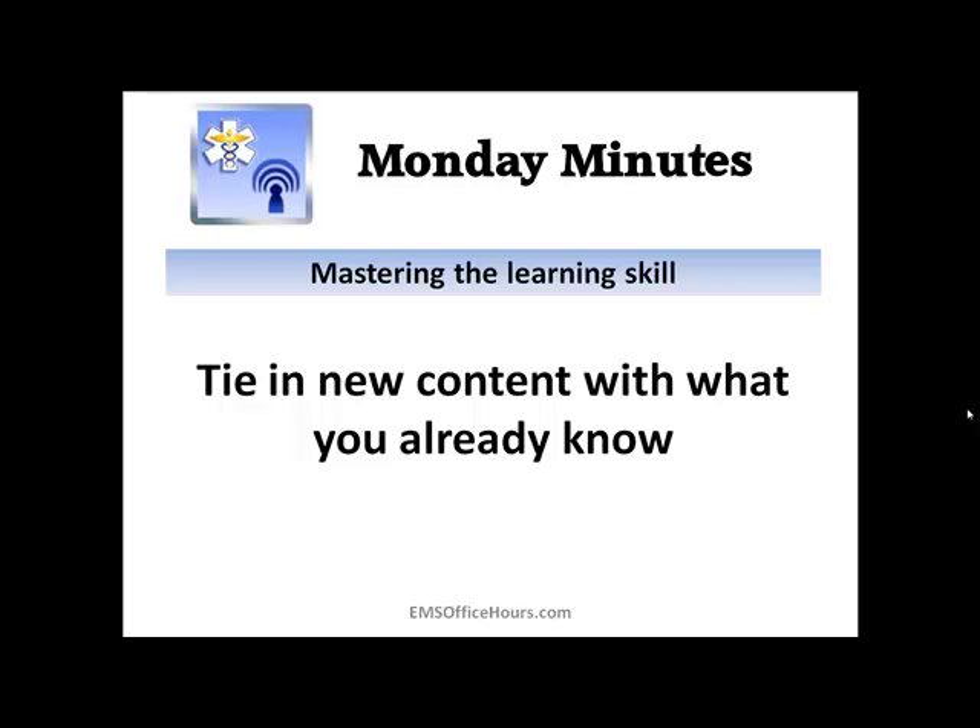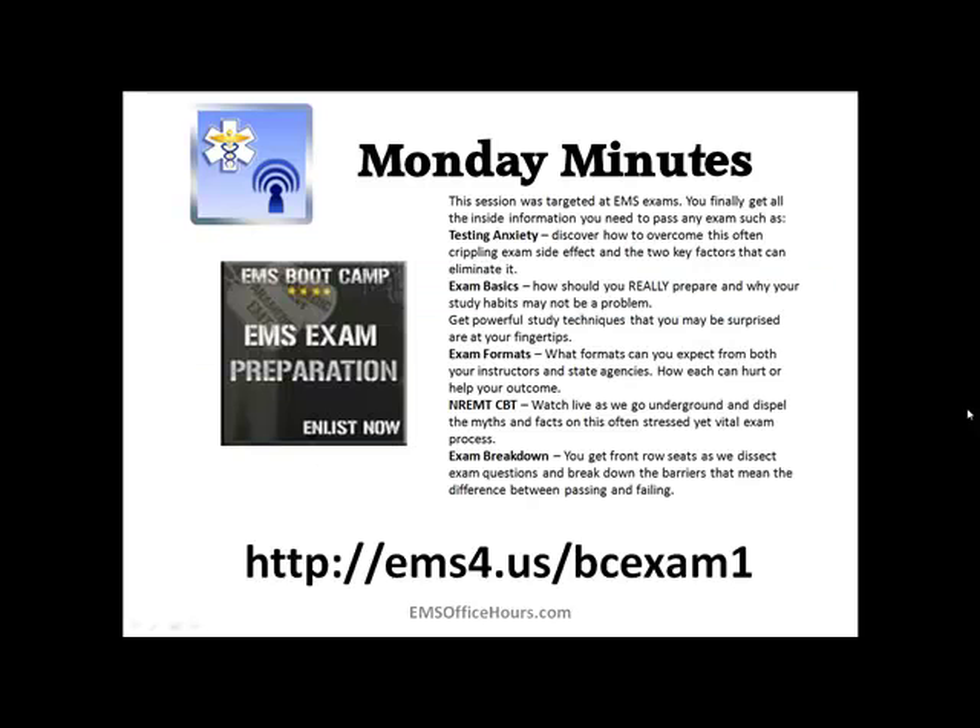Be sure to post in the comments below any tips you have when it comes to studying. Also, go check out the EMS Exam Boot Camp over on the website at ems4.us/bcexam1. It's a recorded session targeting EMS exams — you get inside information on what you need to pass any EMS exam, covering testing anxiety, exam basics, exam formats, the NREMT computer-based exam, an exam breakdown, and discussion of exam question barriers.